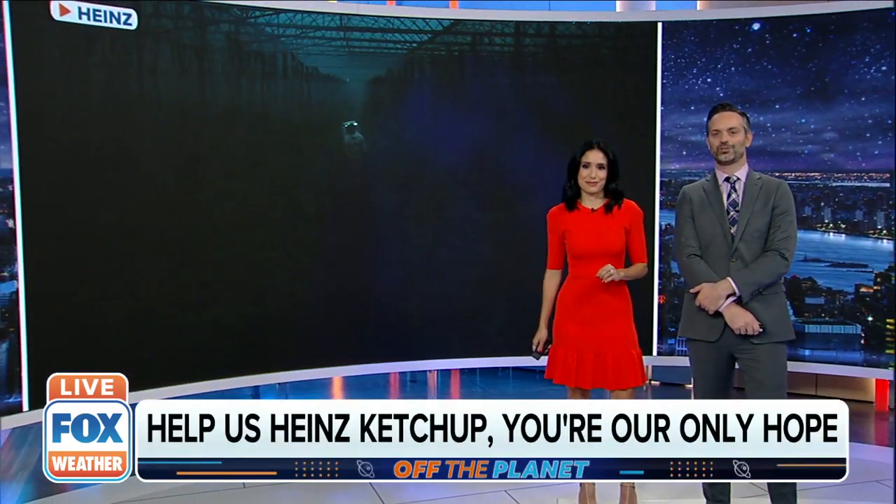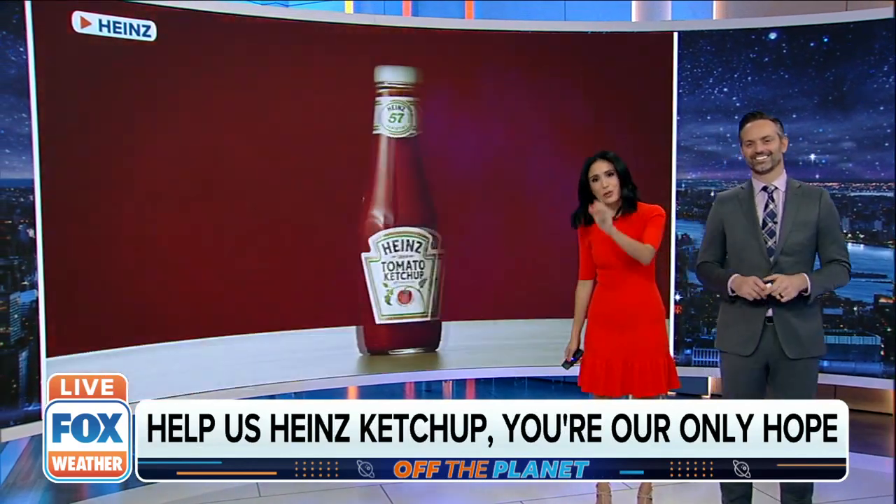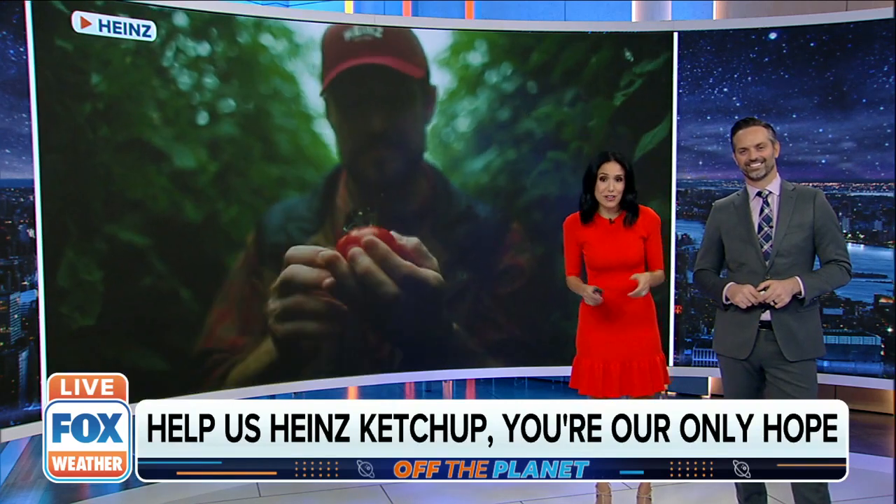Now we're taking you back off the planet. We're heading to Mars, and all for ketchup. Heinz has teamed up with scientists to grow tomatoes in a harsh Mars-like environment. We here at Fox Weather are obsessed with this story. They're hoping to create the Mars edition of ketchup.